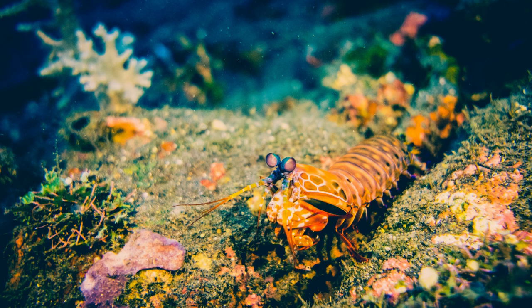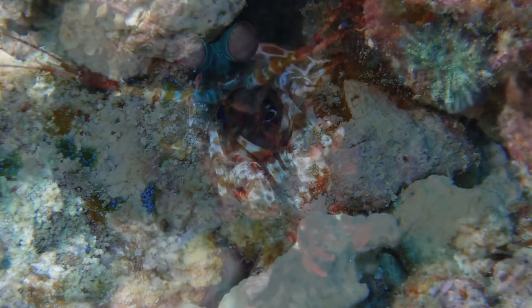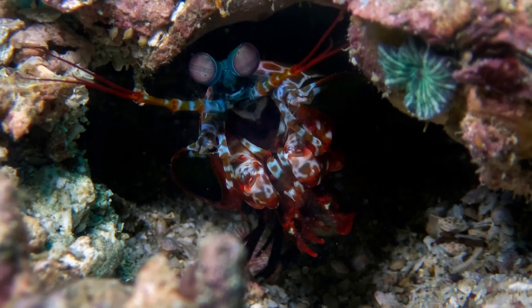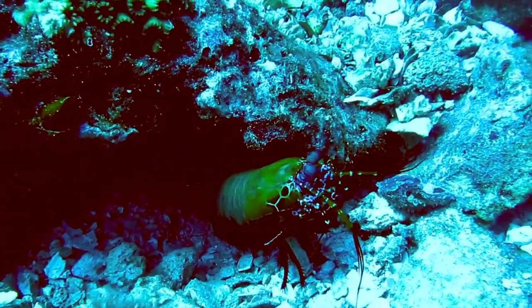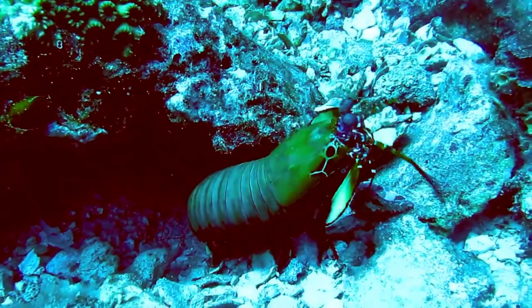They inhabit environments such as coral reefs, lagoons, river mouths, and sea meadows. The physical state and behavior of the peacock mantis shrimp help them adapt well to their habitat. They have strong claws for digging holes on the bottom of the water and are also able to swim fast. In addition, they have keen eyesight and can change color to communicate and hunt prey.